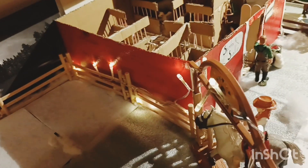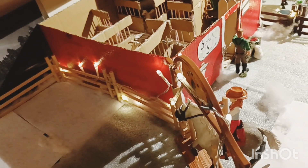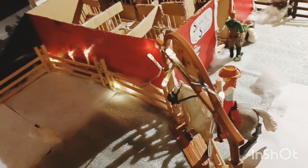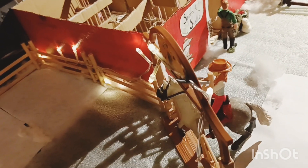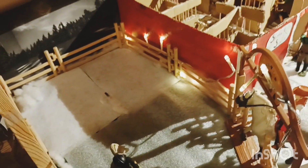That's everything for today. I'll see you tomorrow for advent day number 10 — I can't believe we're almost halfway there! Goodbye, see you tomorrow.